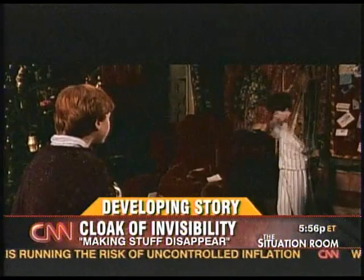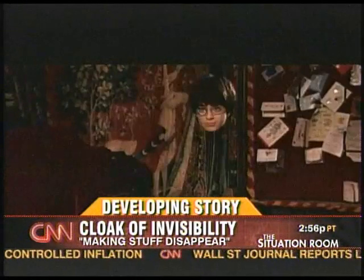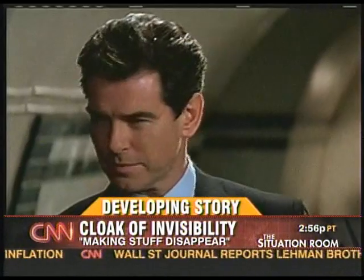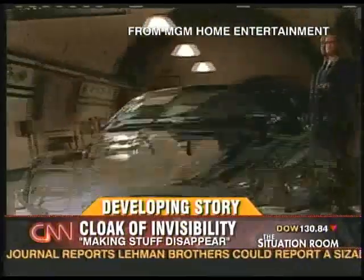Wolf, we're on the campus of UC Berkeley, home of course to some of the best and brightest minds in the country. A couple of young engineers here have had a significant scientific breakthrough, so significant that what you see in the movies could one day be a reality. Hollywood is quite good at making stuff disappear — from Harry Potter to James Bond. The effects keep getting more advanced.